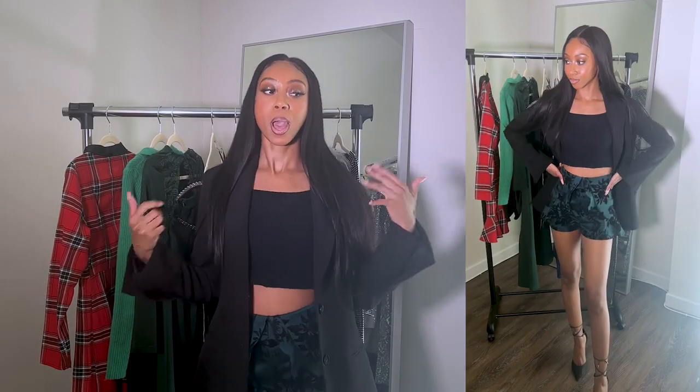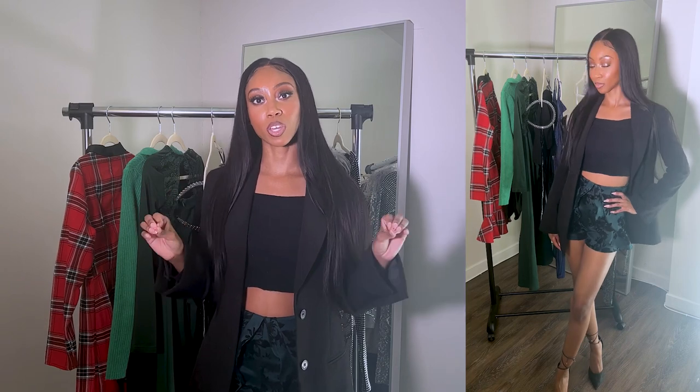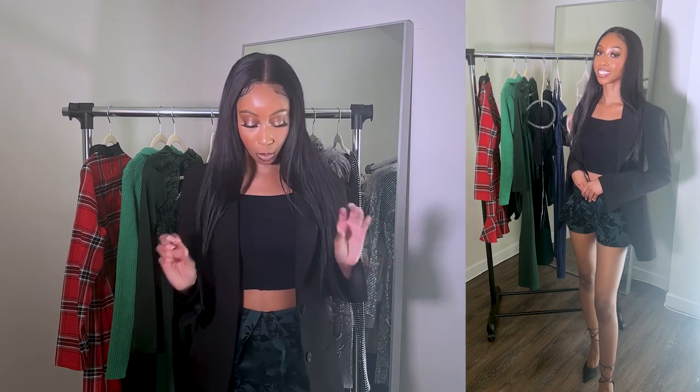This next outfit is so cute because it's simple but very polished and put together. We all have a blazer in our closet, we all have a cute sweater — but pairing it with shorts, I thought would be very cute. It's like semi-professional, but make it Christmassy. I decided to pair it with these pointy-toe lace-up heels. If you don't know what to wear to a little cocktail hour, an outfit like this would do the trick.